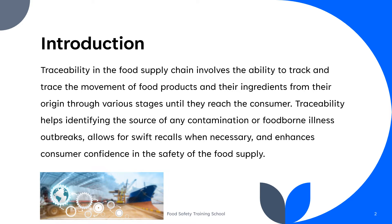It involves the ability to track and trace the movement of food products and their ingredients from their origin through various stages of production, processing, distribution, and retail until they reach the consumer. Traceability helps identifying the source of any contamination or foodborne illness outbreaks, allows for swift recalls when necessary, and enhances consumer confidence in the safety of the food supply.